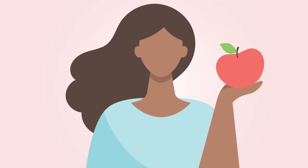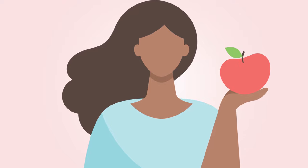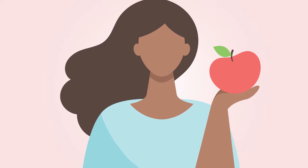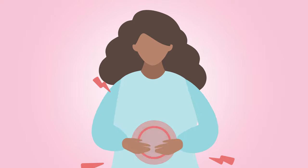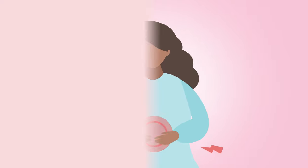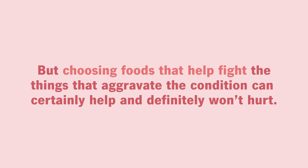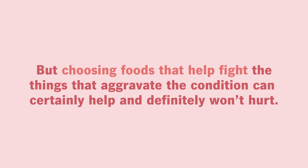Eating good, healthy food should be an important part of any diet, whether you have endometriosis or not. No food by itself is going to make symptoms of endometriosis go away completely, but choosing foods that help fight the things that aggravate the condition can certainly help and definitely won't hurt.